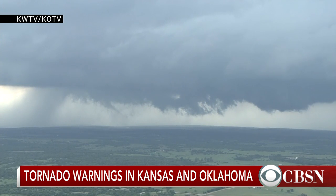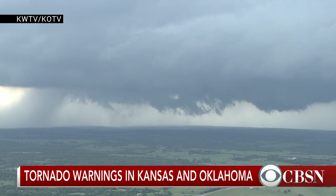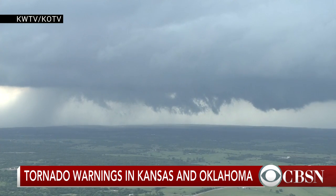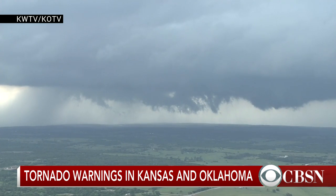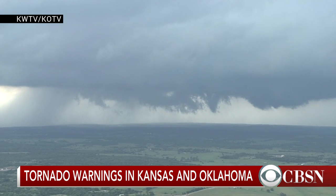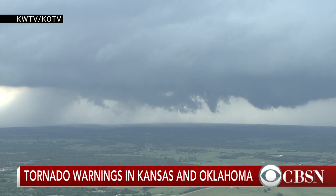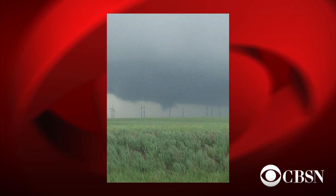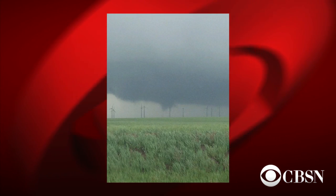That is a classic kind of setup where you get thunderstorms that can produce tornadoes, because you need all this energy to produce a thunderstorm. If you only have one cell over a large area, that thunderstorm can take all the available energy in that environment and really intensify. And that's what this thunderstorm is doing right now in Oklahoma.